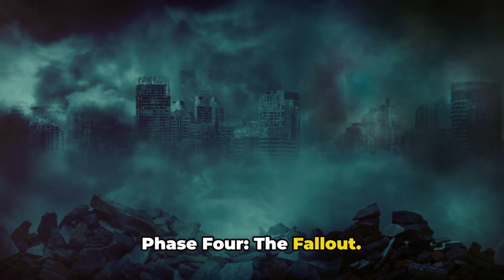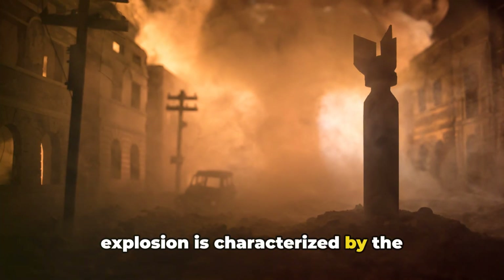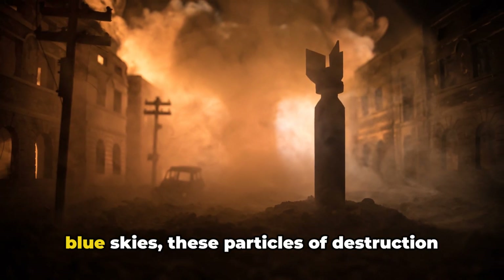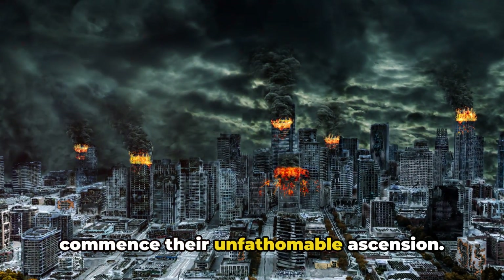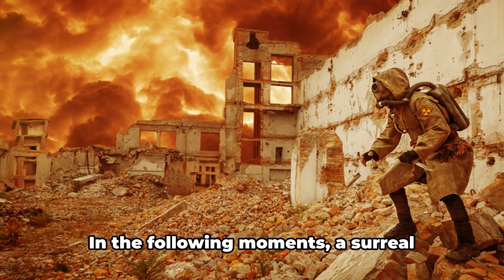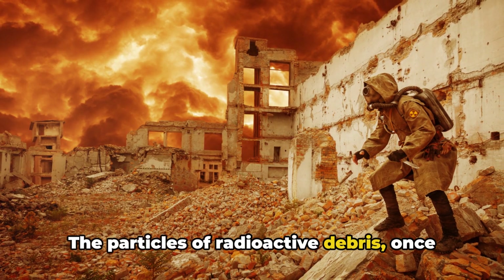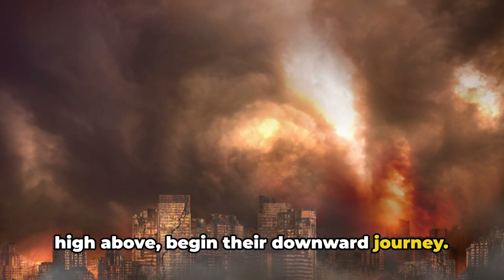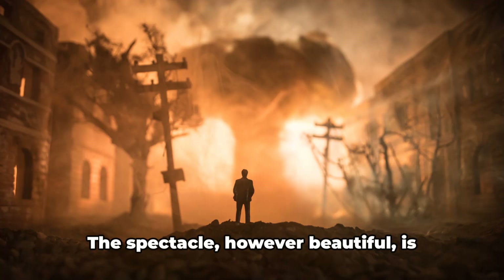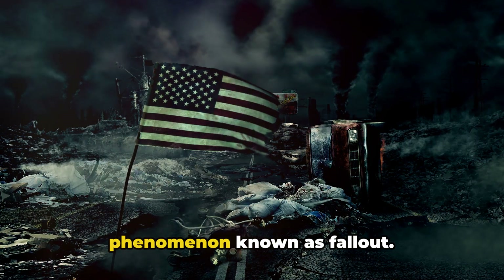Phase 4: the fallout. What goes up must come down. The immediate aftermath of a nuclear explosion is characterized by the rise of radioactive debris into the Earth's atmosphere. Like hot air balloons soaring into the sky, these particles commence their unfathomable ascension. But gravity is an inevitable force — what ascends will eventually descend. The particles of radioactive debris begin their downward journey, floating down like leaves in autumn, gradually settling back to Earth. The spectacle, however beautiful, is fraught with danger, bringing about a deadly phenomenon known as fallout.